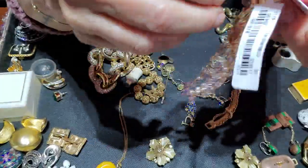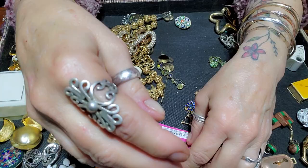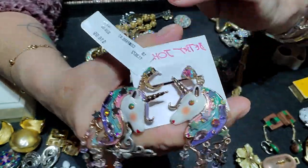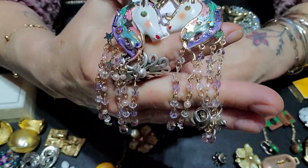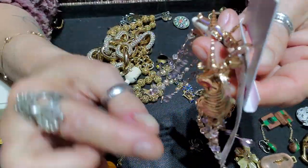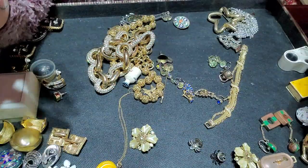I got these so-called Betsy Johnson earrings — they are marked BJ in the back and they have the tag, new with tag. I wasn't sure but I thought they were super cute and I wasn't going to leave them behind. Adorable. They've got a lever back — really cute unicorns, super adorable. Love those.